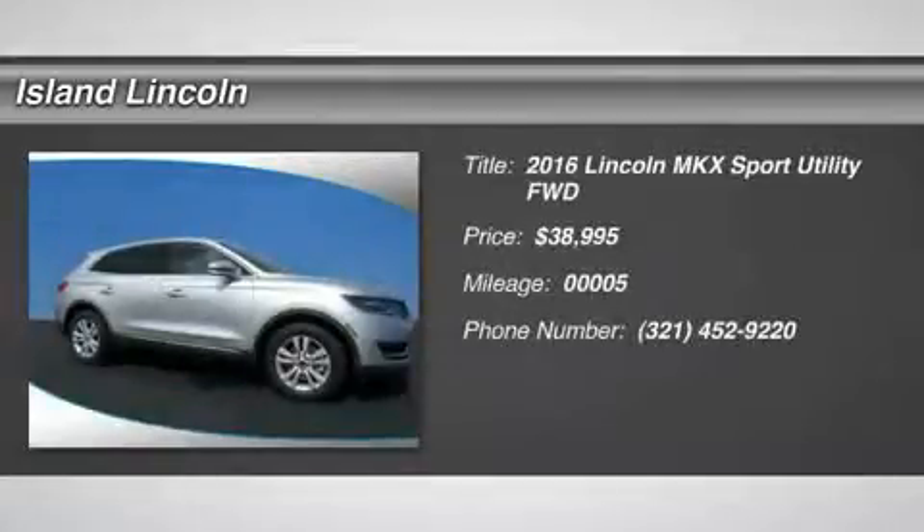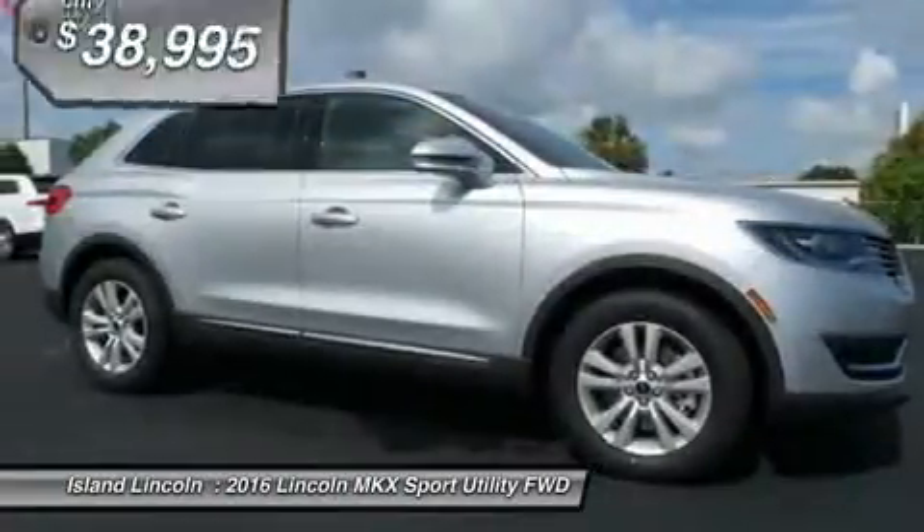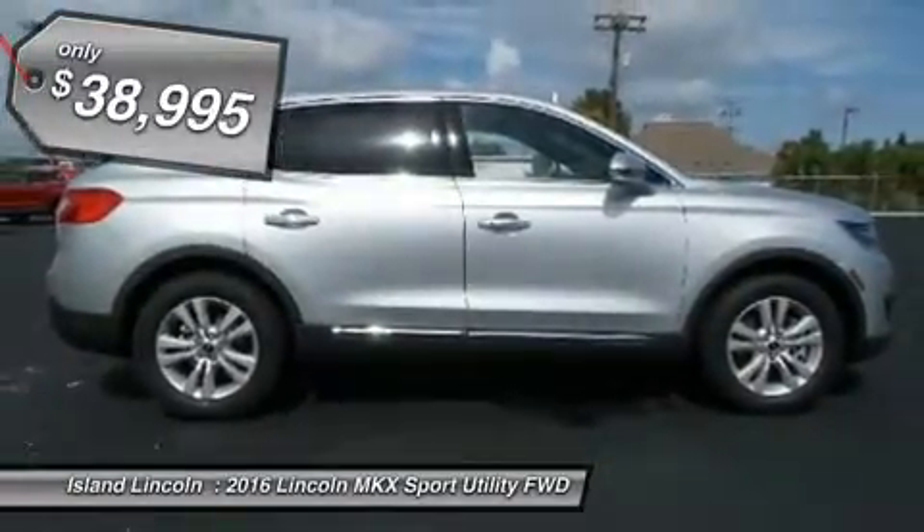You'll love this 2016 Lincoln MKX. This is a car you'll want to take home. With 5 miles, it features automatic transmission and an exterior color of Ingot Silver. Call us and be the first to open the car door today.